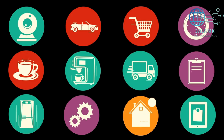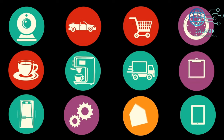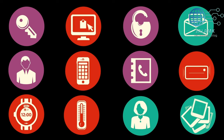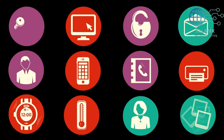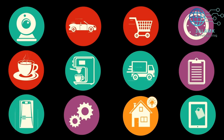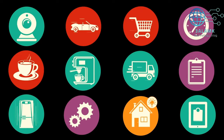Welcome back, fellow enthusiasts, to the heart of innovation. Our journey through essential devices takes a flavorful turn as we delve into the fifth category: the realm of connected appliances. Brace yourselves for a glimpse into a world where your daily tasks are not just simplified, but elevated to new heights, thanks to extraordinary devices like the LG LMXS28596S 28 cubic feet stainless steel French door refrigerator. Picture a smart refrigerator that not only keeps your perishables cool but also plays the role of a digital guardian, notifying you when you're running low on groceries.